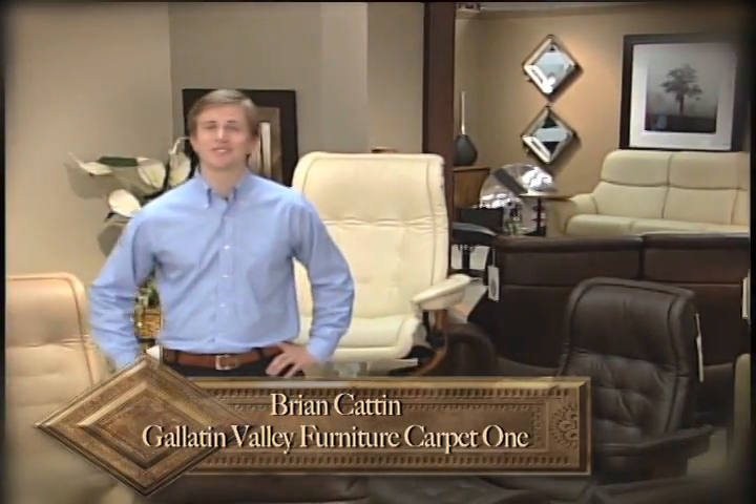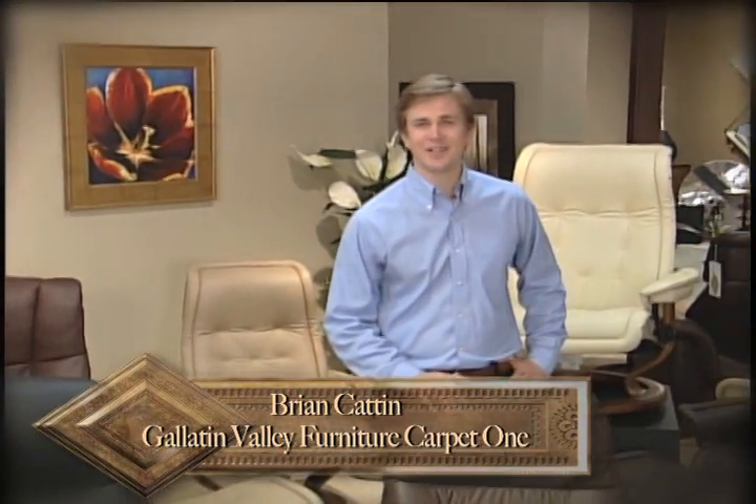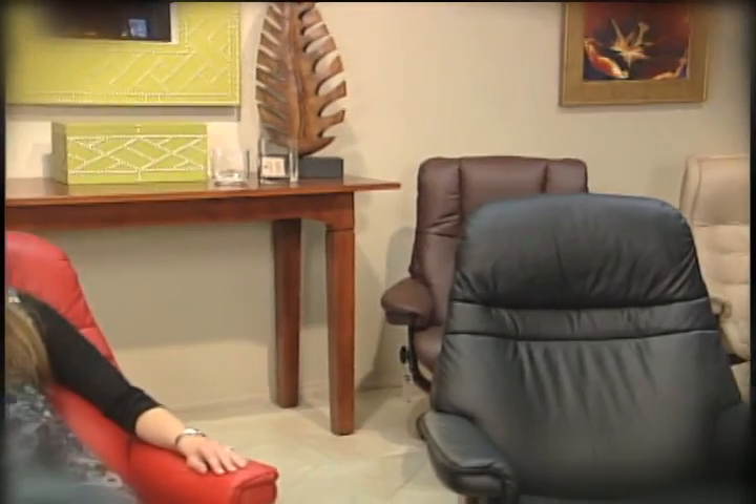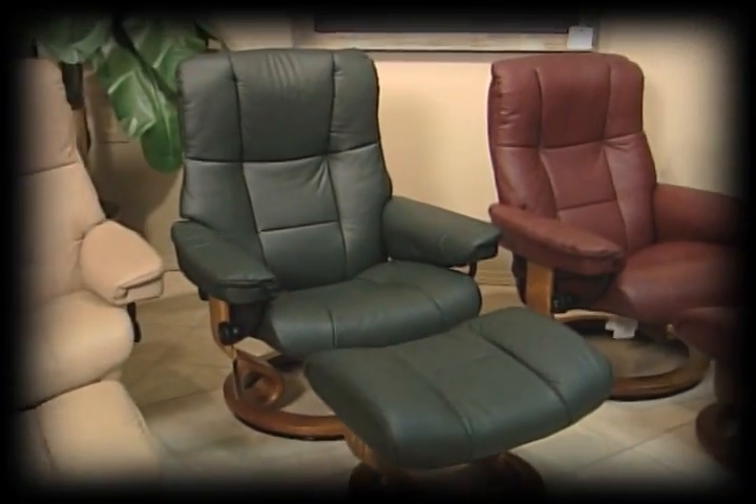The Ekornes Stressless Recliner is the one chair everyone is talking about. And now you can save $300 on the Stressless Sunrise style. If you have not tried Stressless, you owe it to yourself to come in and sit on the finest recliner available today.